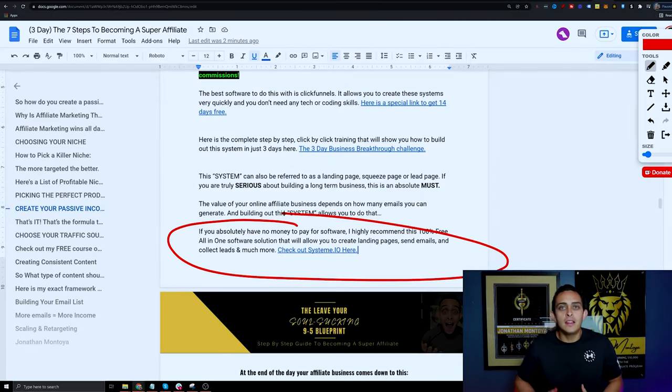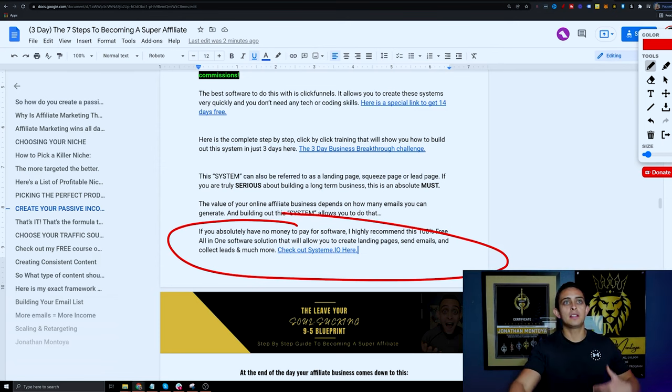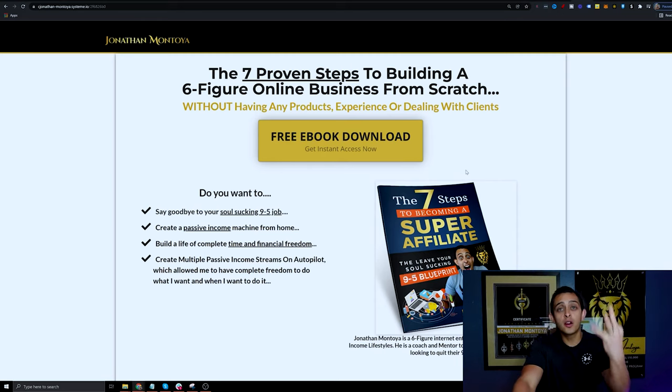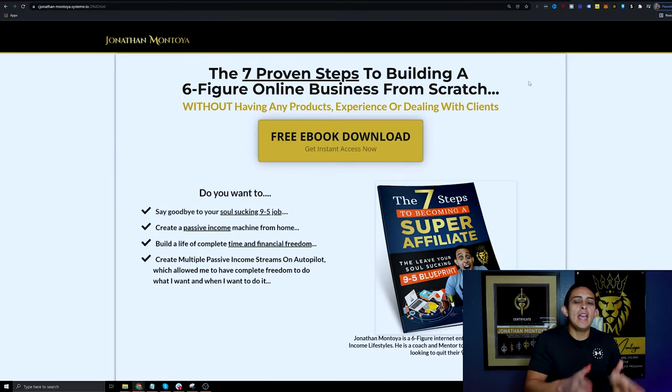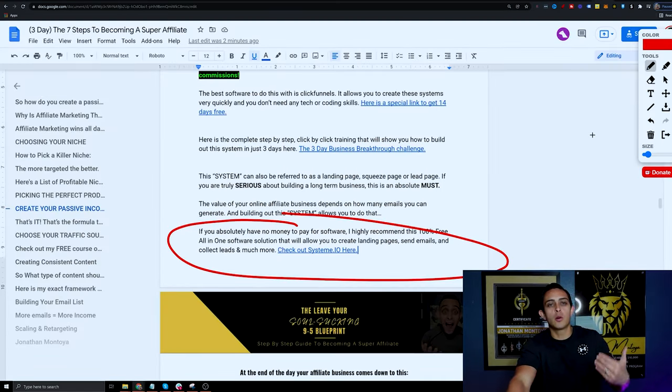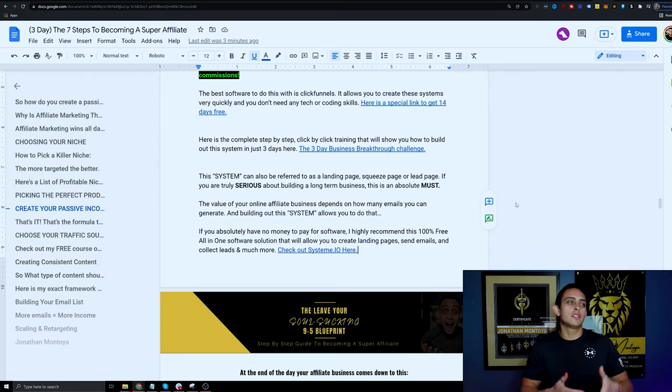Essentially, these three steps go hand in hand. Step one is simply sharing your affiliate link. Step two is giving out a funnel. Step three takes it even further by teaching people why they need the software. The third step is the most important because you're teaching someone to use the software rather than just saying 'click this link.' That gets people to sign up and stick around. Within the book there are multiple ways to promote Systeme.io and other products as well.